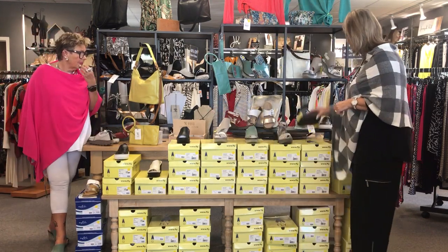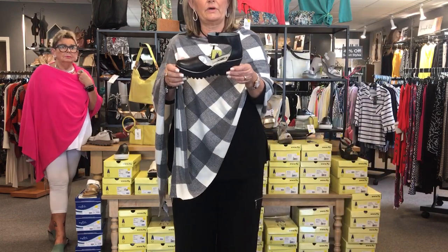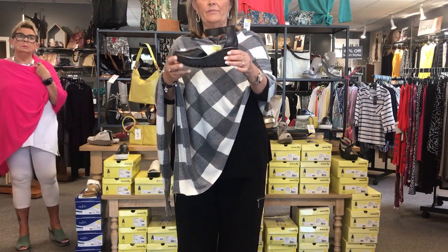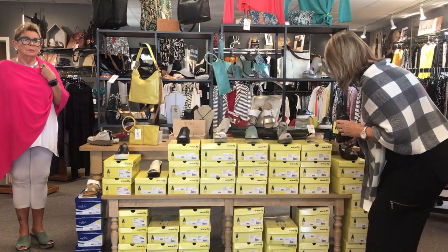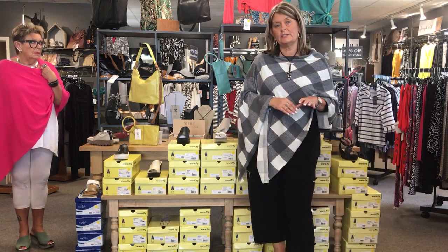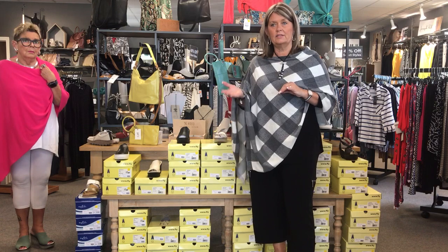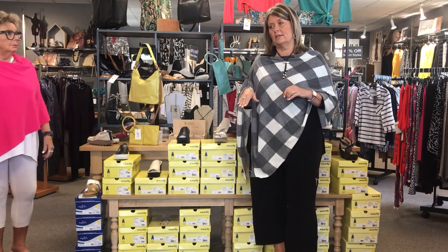Okay, we've got one more here. Actually, this is a winter shoe because it has a closed-in toe. Again, the same heel construction, super comfortable, and these run $175. By the way, the Fly Londons run size-wise 36, 37, 38, 39, up to like a 41. A 37 is about a 7, a 38 is about an 8 — so that's how you do the sizing on those.